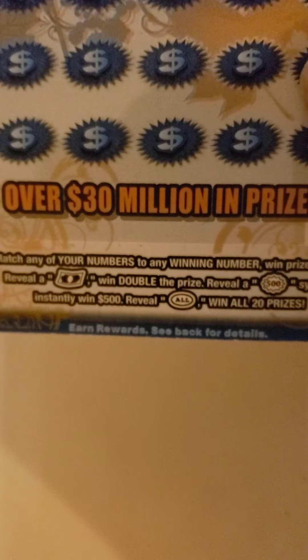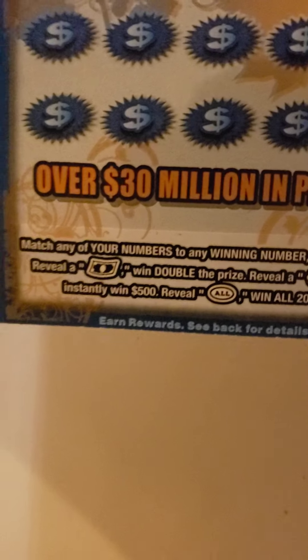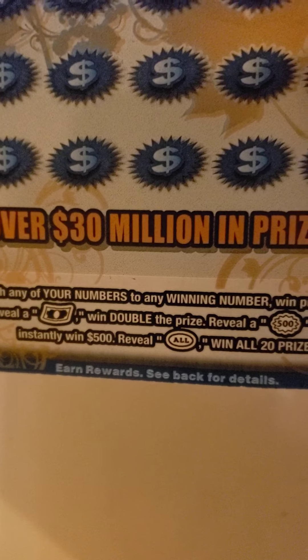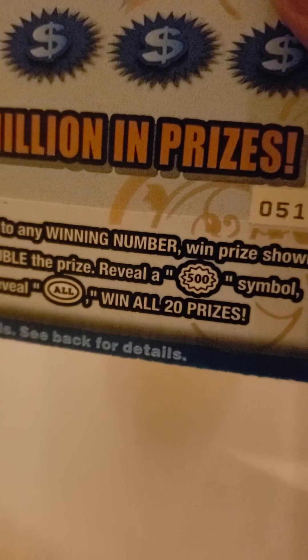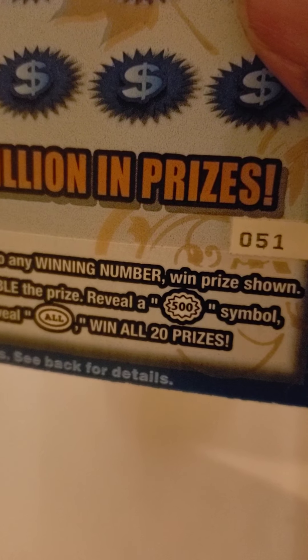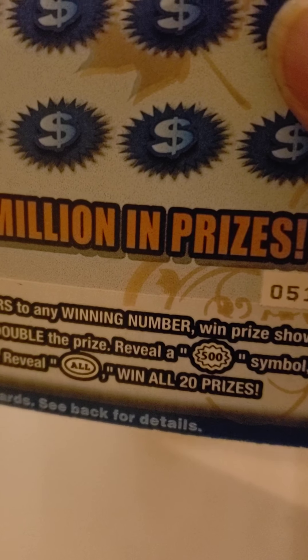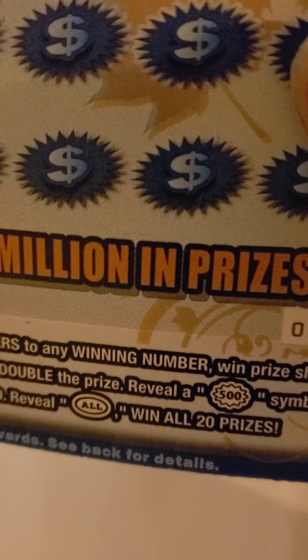Let's see. The instructions are: match any of your numbers with the winning numbers, win prize shown. Reveal that dollar sign, win double the prize. And reveal a $500 burst symbol, win $500 instantly. And reveal the 'all' symbol, win all 20 prizes.